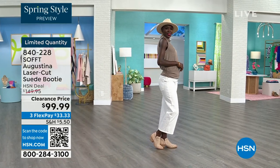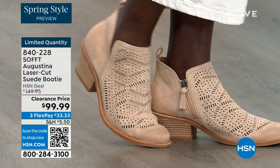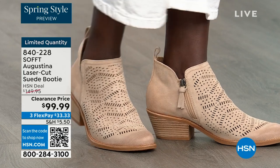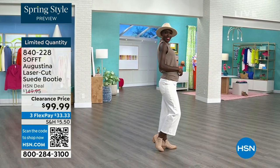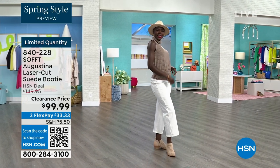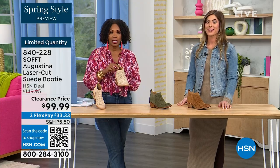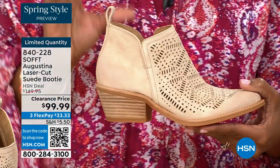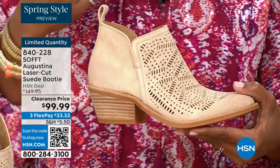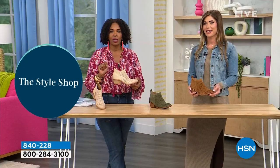Diana looks adorable with her little hat and the right boots to go with it. The heel is two inches, so you could almost sleep in a two-inch heel — they're that comfortable. These are very limited, so if you know what you're looking for, go for it. Shop on hsn.com, use the HSN app, or use that QR code, because we don't have a lot of these.